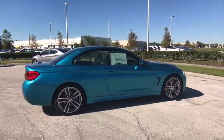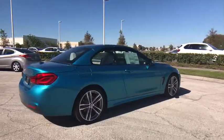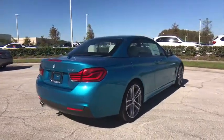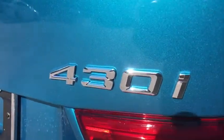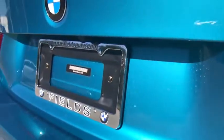Here are some of this vehicle's great options: traction control, keyless entry, steering wheel audio controls, anti-lock braking system, power passenger seat, backup camera, stability control, leather-wrapped steering wheel.